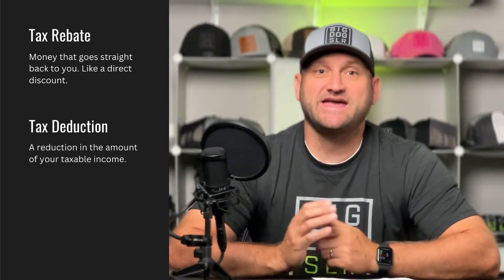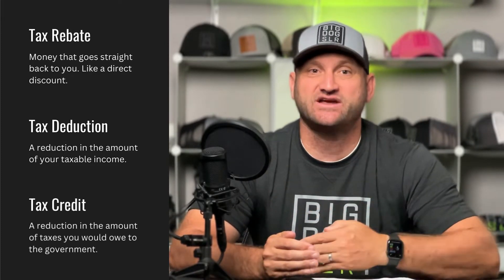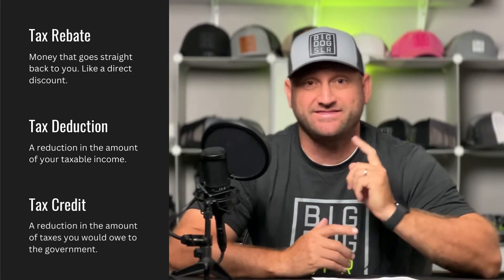But what's the difference between a tax credit, a tax deduction, or a tax rebate? First, a tax rebate is basically straight money back into your account — you do with it as you will. A tax deduction works by reducing the amount of your taxable income. And lastly, a tax credit is a reduction in the amount of taxes that you actually owe to the federal government — and that is where the ITC comes into play.